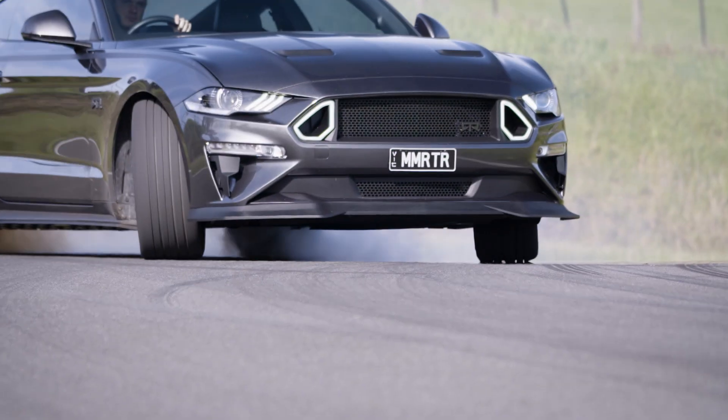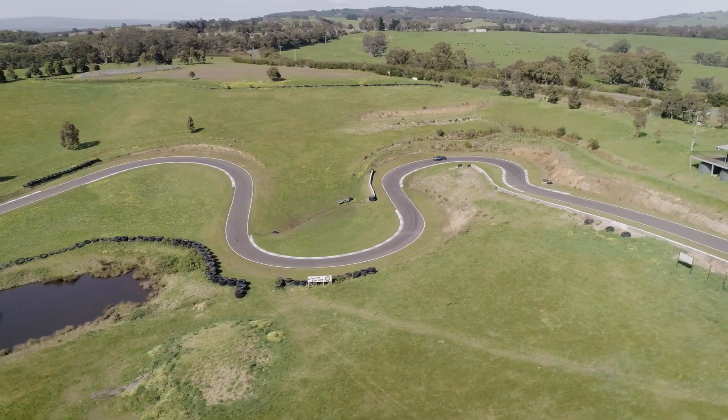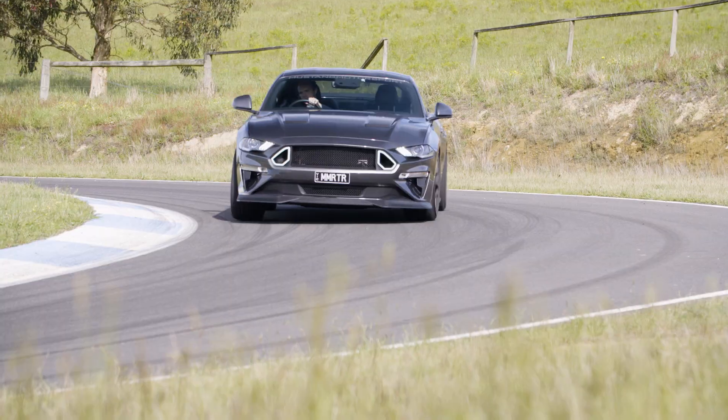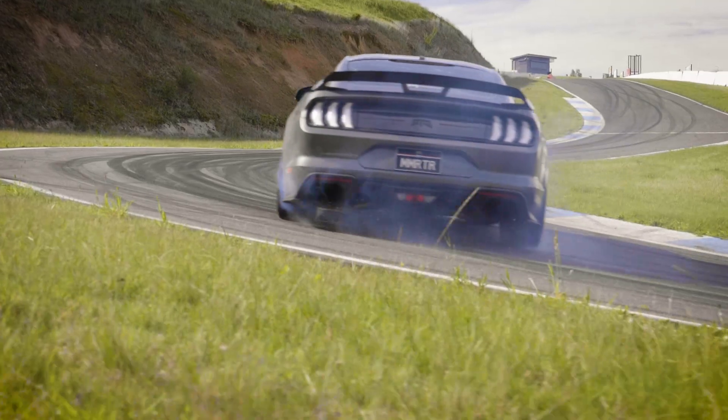Welcome to Motive Track Test, where we take the latest and greatest performance cars to the limit at the challenging Bryant Park hill climb circuit. We'll do a deep dive on the car's dynamics, try the different drive modes, and then wrap it up with a track score.